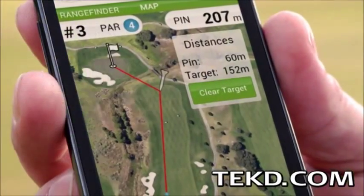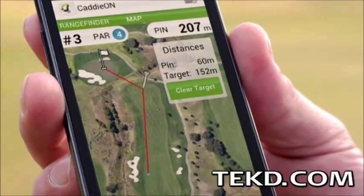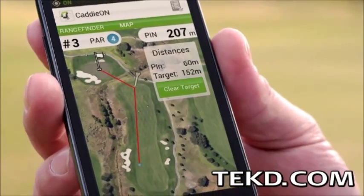It only takes a minute to set up the system — just insert the tags into the top of the club grip, select the course, power up the wrist device, and you are ready to hit the links.